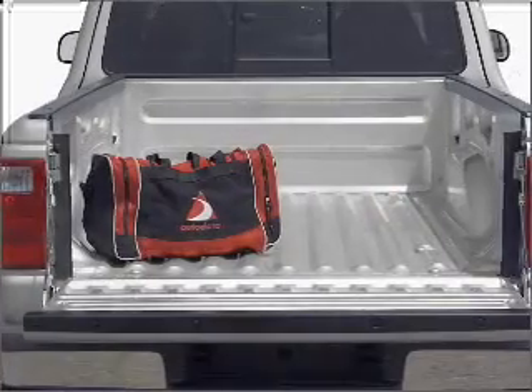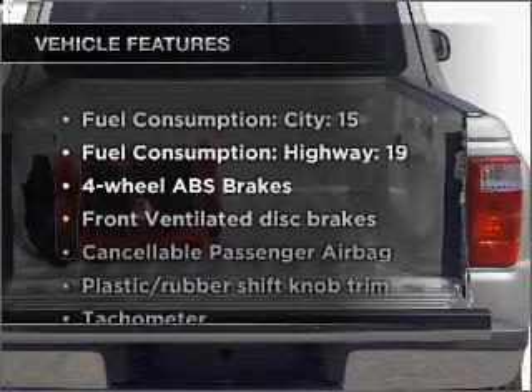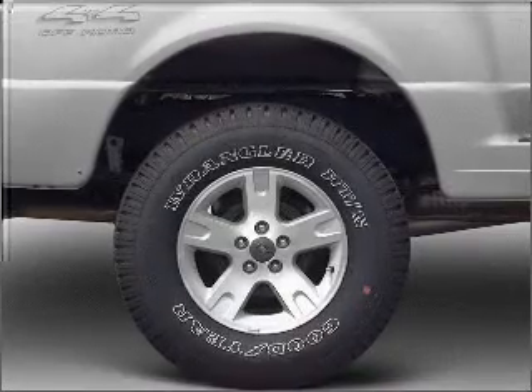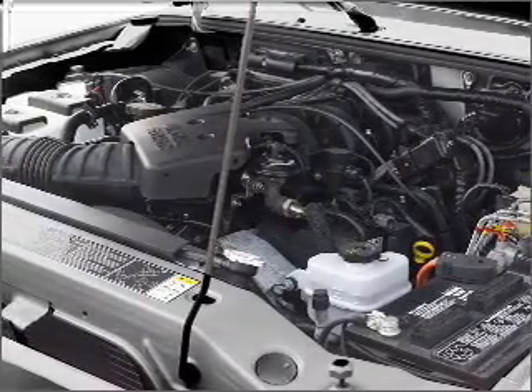The anti-lock braking system will help deliver you safely to your destination. Plus enjoy these notable features included in this vehicle: power steering, cruise control, an alarm system, an AM FM stereo with a CD player, and an adjustable tilt steering wheel.